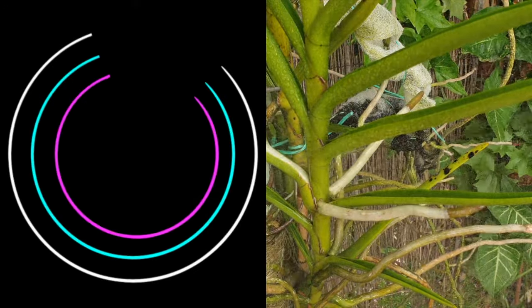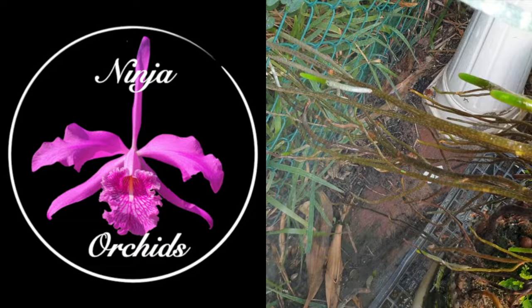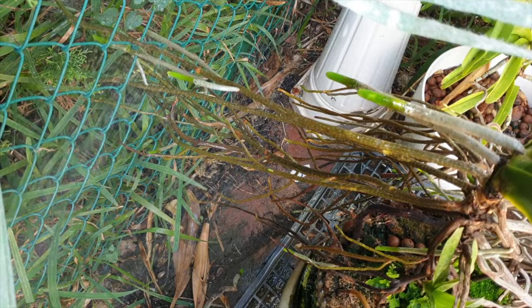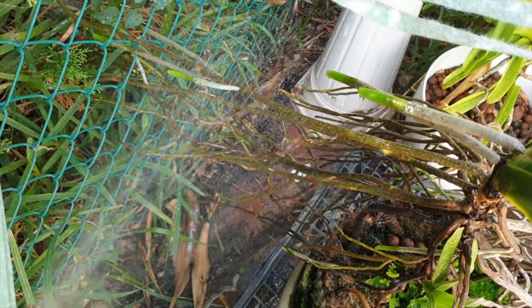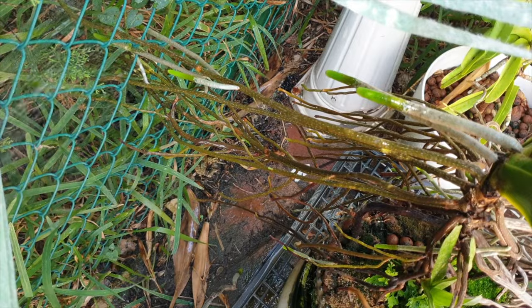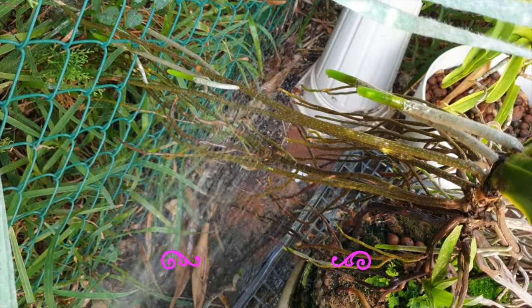Thank you so much for clicking on this video. Welcome to the patio — welcome to a video in which we are going to be unveiling the mystery: why do most orchid roots have visible freckles on damp velamen? Do they serve a specific purpose, or do they just give us a signal that the velamen is saturated enough and we can stop watering? And if they do serve a purpose, what would that be, and why don't all orchid roots display these freckles once the velamen is damp?